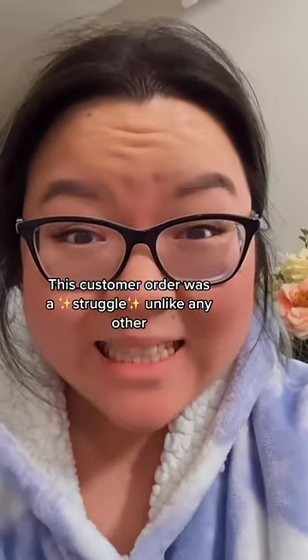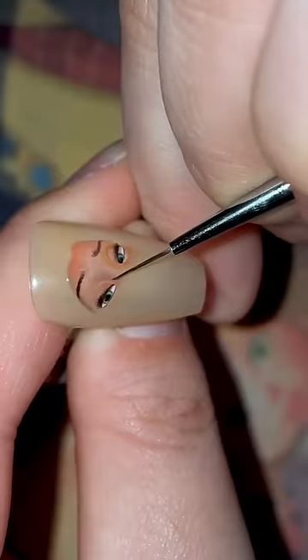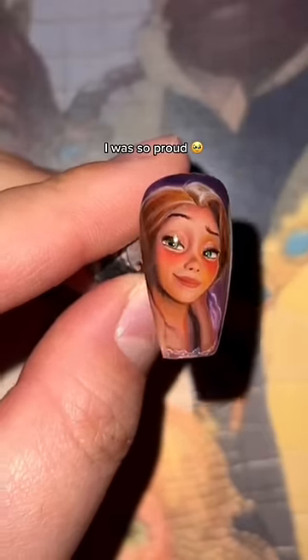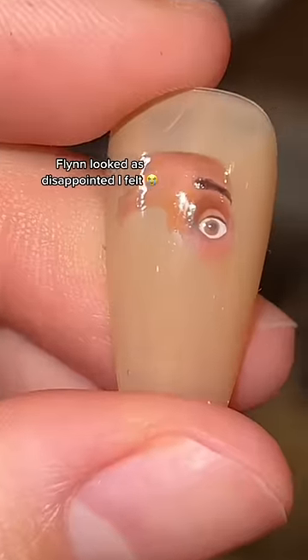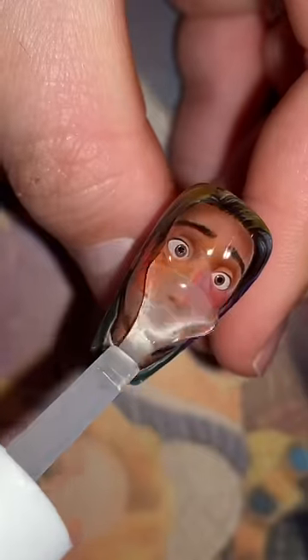This customer order had me struggling for days. It all started when a customer asked for Tangled, so with a little experimenting I successfully made Rapunzel's hair turn from blonde to brown. I was so happy, but she had no idea what to do to top that — so much so that I messed up Flynn Rider the first time around. Because I've done Tangled so many times in the past, it was hard for me to think of a way to level it up.